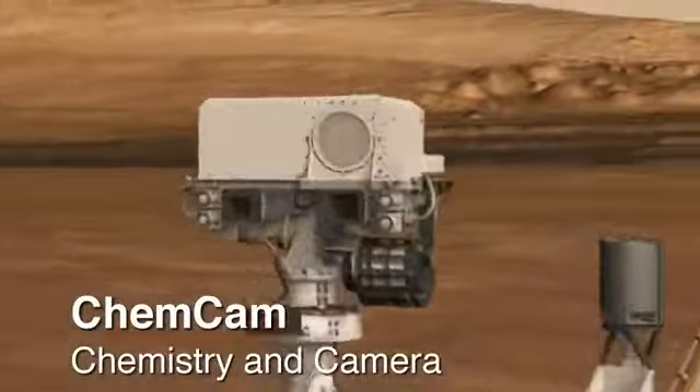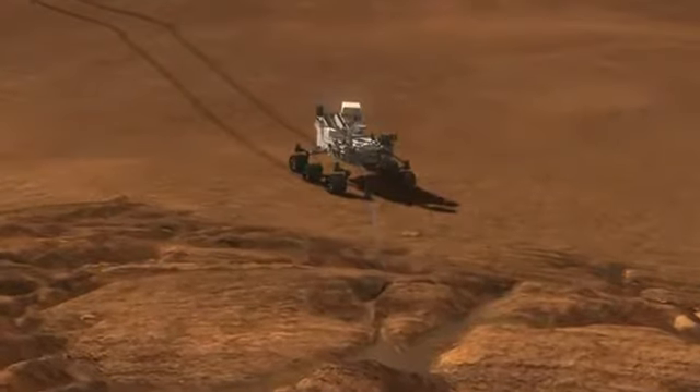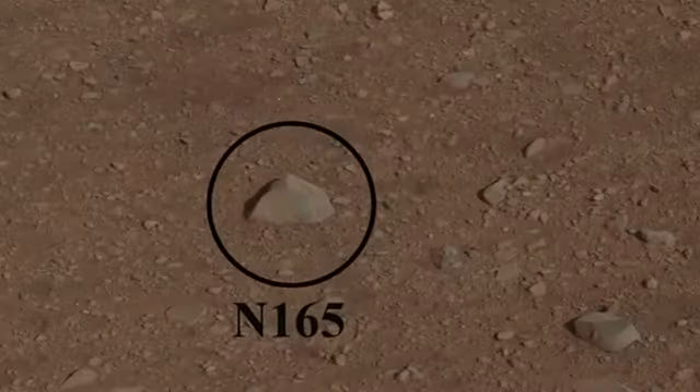The ChemCam Unit, or Chemistry and Camera Instrument, fired the laser for the first time on Mars, using the beam from the science instrument to interrogate a fist-sized rock called Coronation. We promise, no Martians were injured in this experiment.